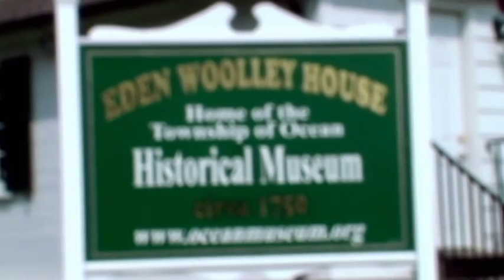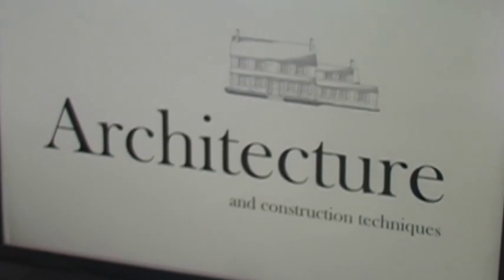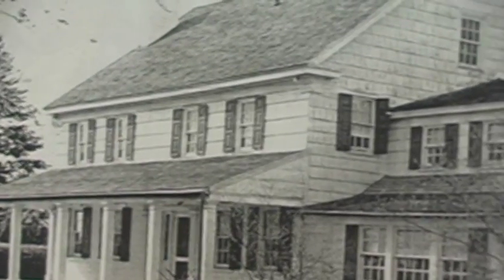The Eden Woolley House opened as the Ocean Township Historical Museum on July 5th, 2009. Now we can show visitors this beautiful house that, in its earliest parts, was built before George Washington was even president. We can show how it was built by hand before there were power tools.